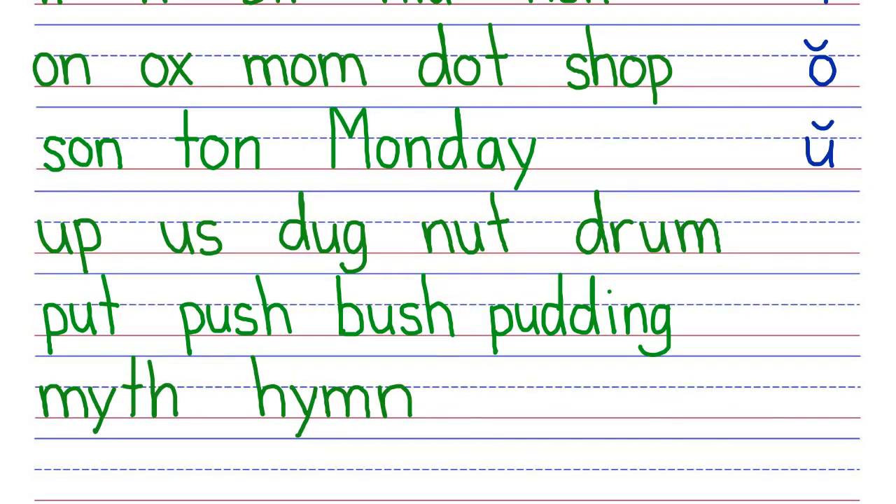And then we have the same thing for letter U. Letter U makes two short sounds. So in this row, letter U makes a short U sound, U. And in this row, letter U makes a short O sound, U. Lastly, letter Y has just one short vowel sound, the short I sound, I. And so the words in this row are going to have I for the vowel sound.